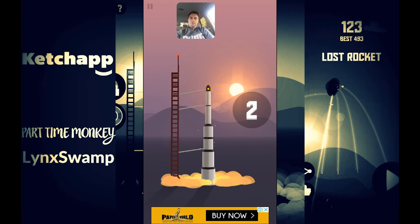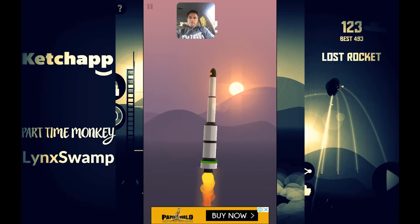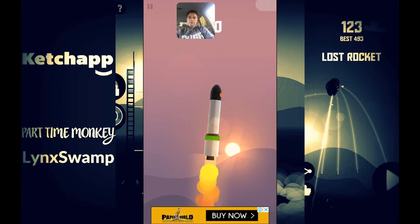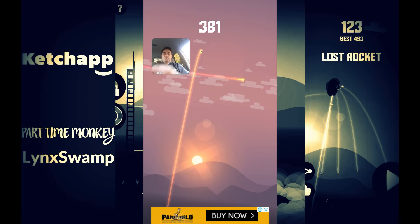At this stage I'm not 100% sure about the mechanics — please comment if you know better, and Ketchup Games please comment if you're watching. I got a perfect run — 381 coins, that's my best so far!